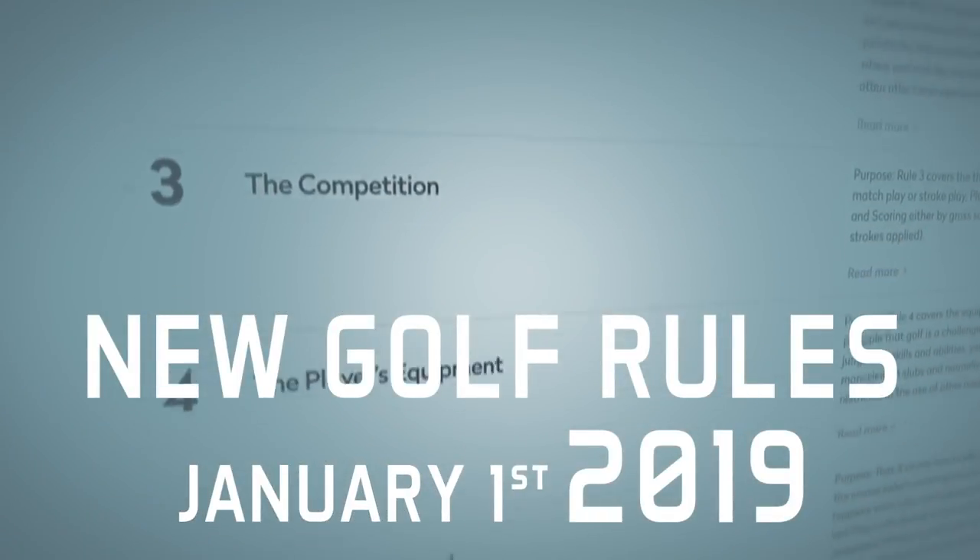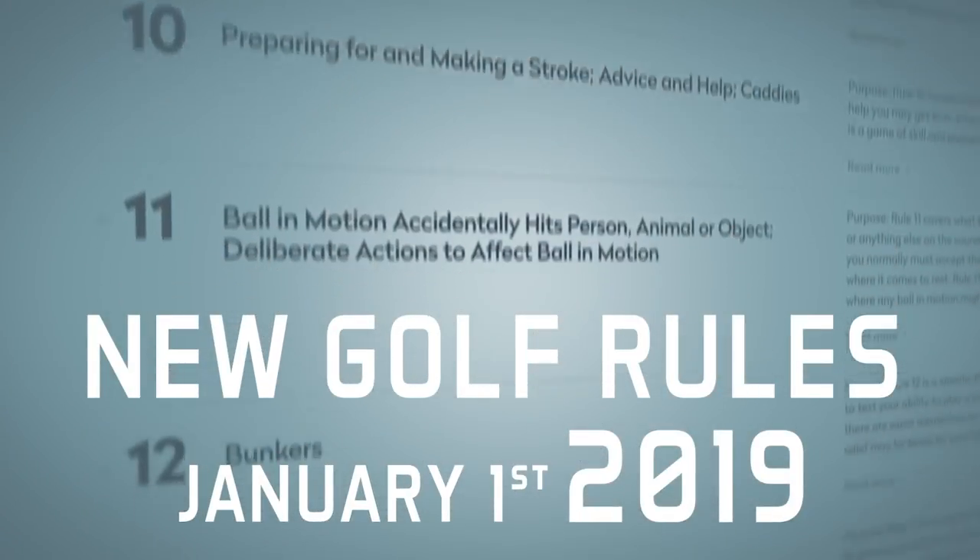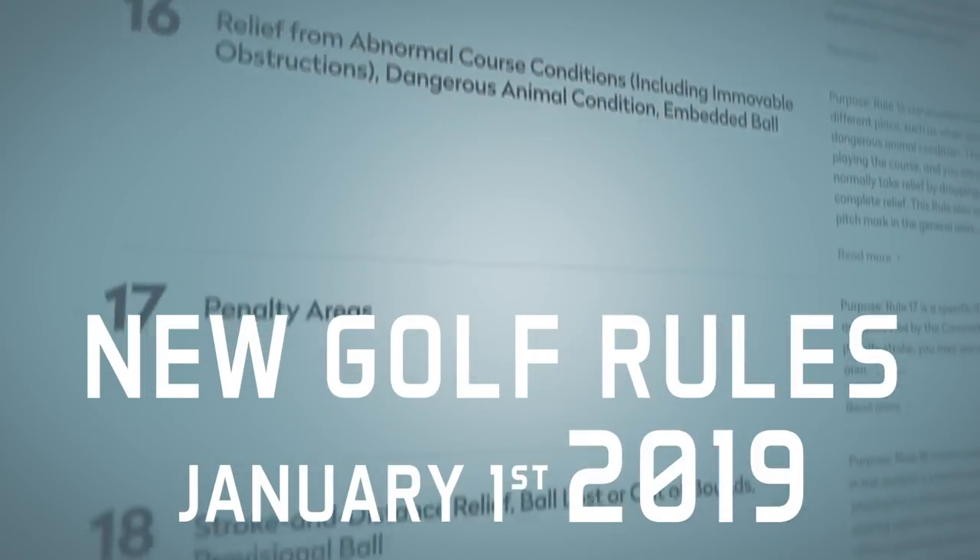There are 20 plus new changes that are effective from the 1st of January 2019. We want to know them all, but these are the five that you absolutely need to know. Let's start off with number one.